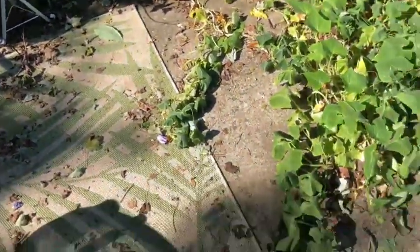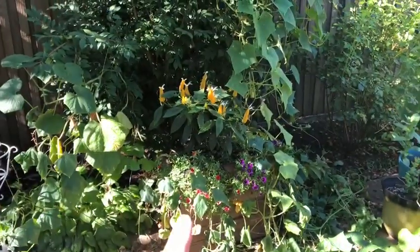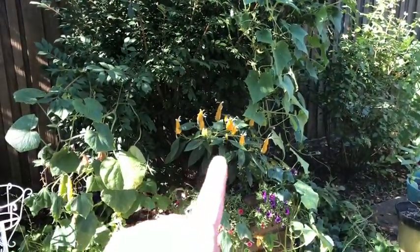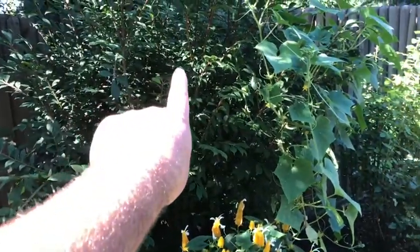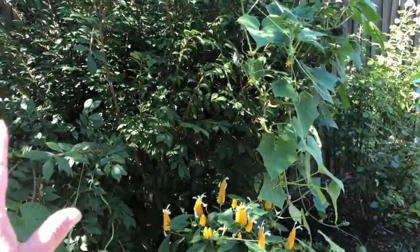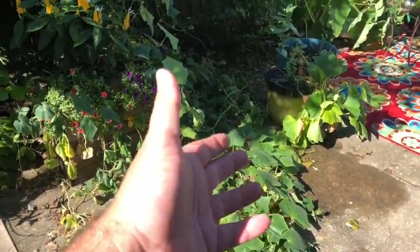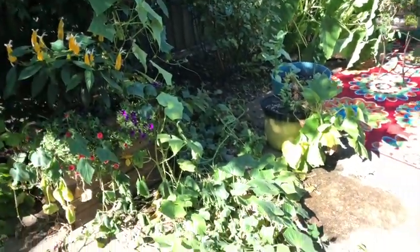Here are the cucumber vines — they are going nuts. I did just water it; I've been at work all day so it wilted a little bit today. My shrimp plant is doing great. The cucumbers are growing all through this burning bush, which needs to be pruned, but I won't be able to prune it until the cucumbers are done because they're using it as a trellis, and I'm okay with that. Some of these vines on the concrete I'm going to pick up and try to get them back into the burning bush and off the concrete.